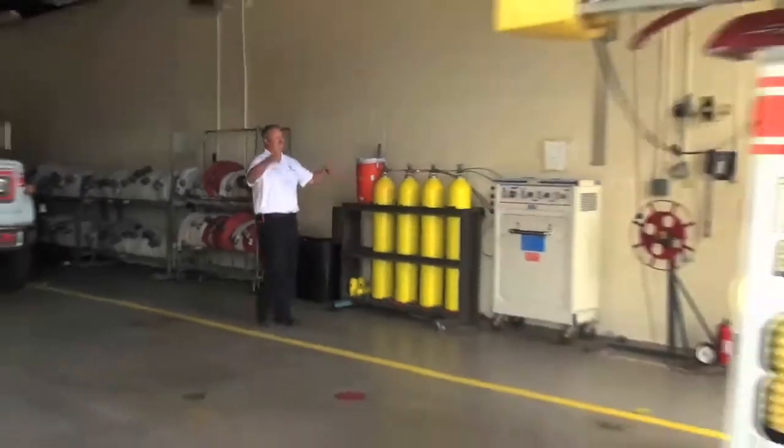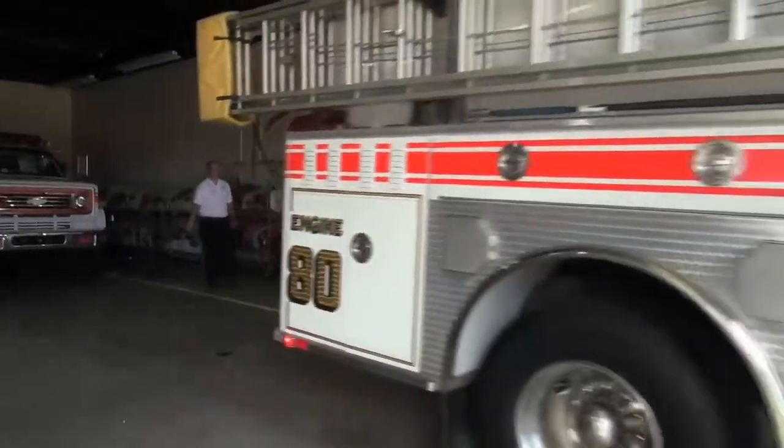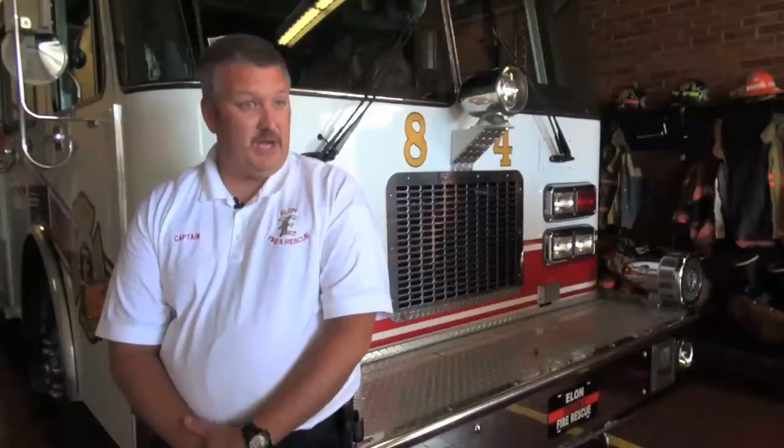Elon Fire Captain David Wright said that most of their calls come from residence halls. We run an awful lot of burnt food and stuff. We also run a few steam calls, not as many as we used to. And then the other ones are generally just mechanical problems — some type of problem with the detector head or a problem in the alarm system.